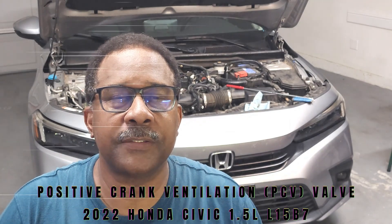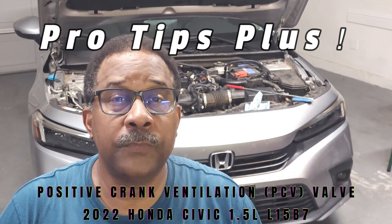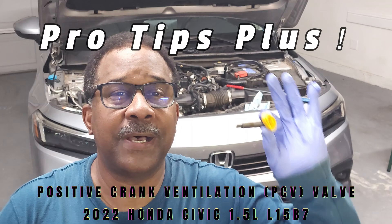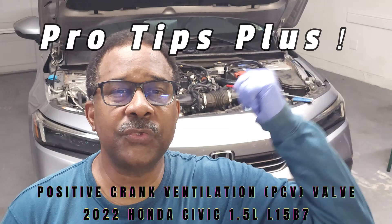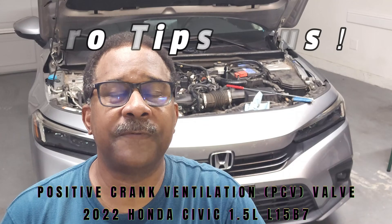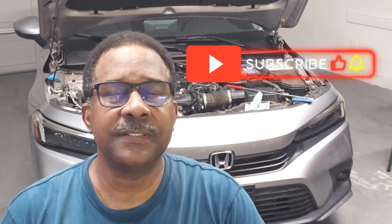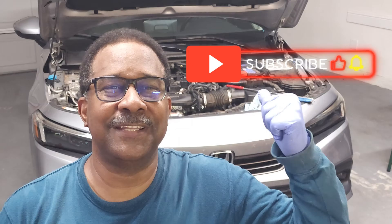Hello and welcome back to my channel. In this video, we'll be reviewing tips for the removal and replacement of the positive crankcase ventilation valve on this 2022 Honda Civic with the 1.5 liter engine. If you find my tips to be helpful, please like, subscribe, and comment. Now let's get started.